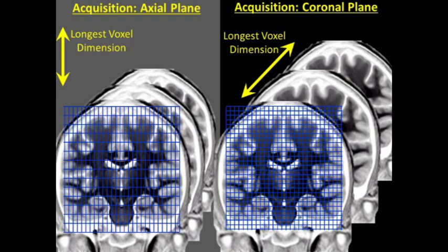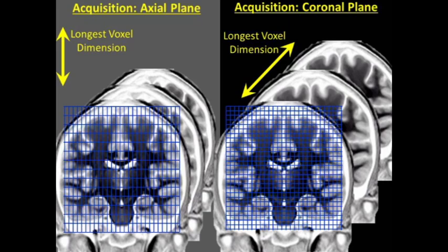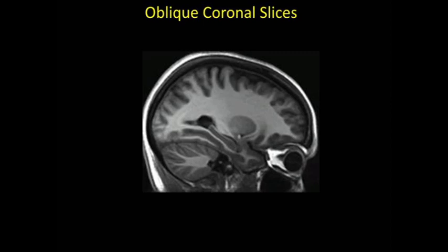Another advance was to tilt the coronal slices perpendicular to the longitudinal axis of the hippocampus. The hippocampus is here, and the parahippocampal gyrus, which is also important for memory, is located just underneath it, with a band of white matter between the two. So what we would do is orient the scans perpendicular to this axis, so that the longest dimension of the voxel runs along the hippocampus. This means you're averaging hippocampus with hippocampus and parahippocampal gyrus with parahippocampal gyrus, avoiding averaging gray matter in the hippocampus with adjacent white matter.